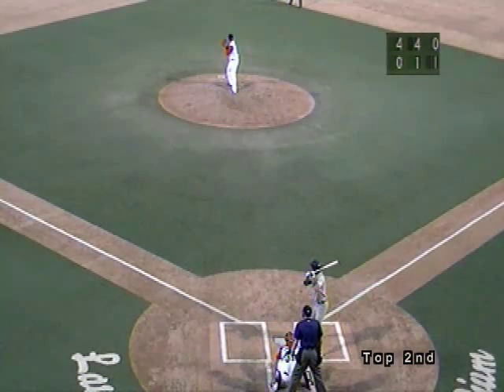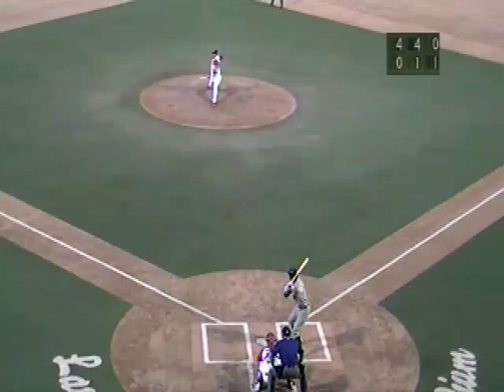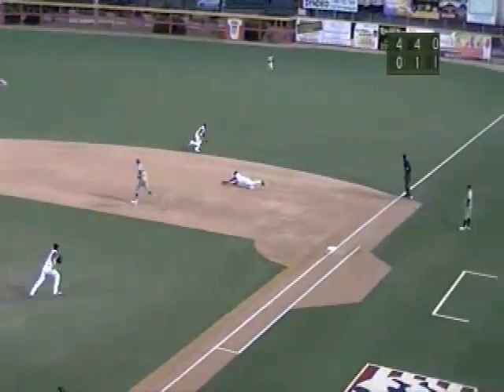Mike Massaro is on second. Christian Guerrero is on first and two down. The 0-1 pitch — swing and a ground ball right side, past the reach of Ziggler. Cajaloleo's got a throw to first, and Garrett gets to the bag in time.